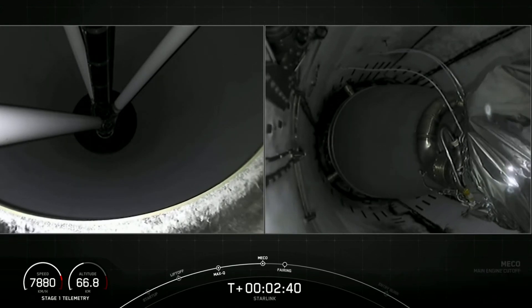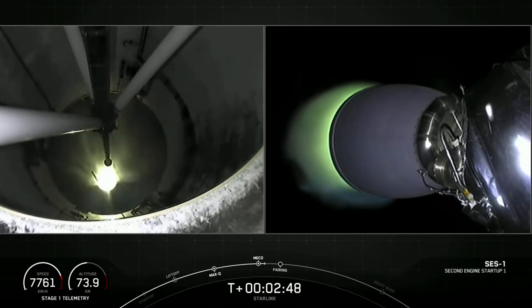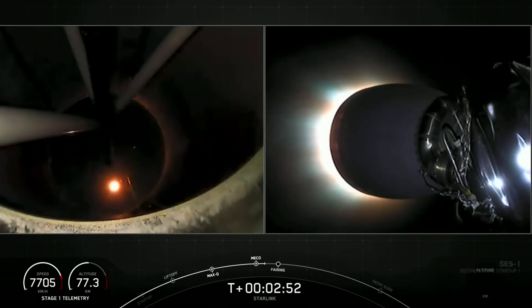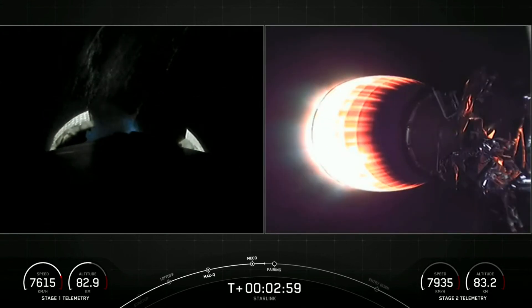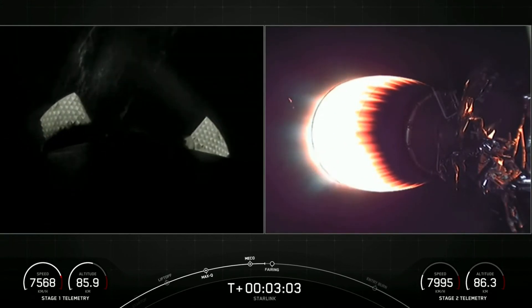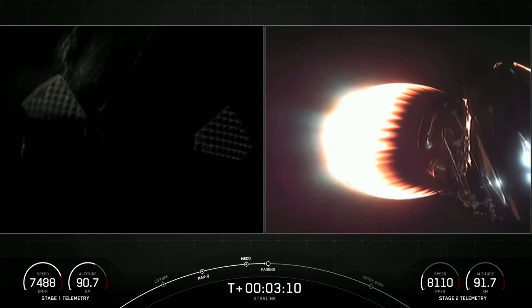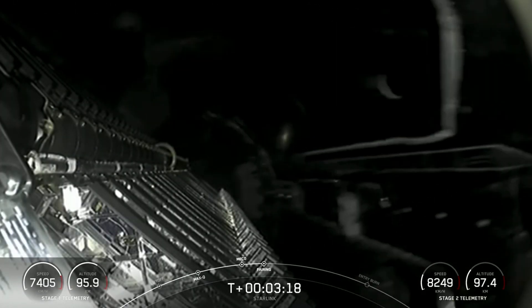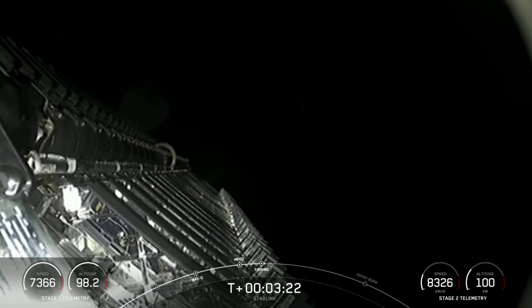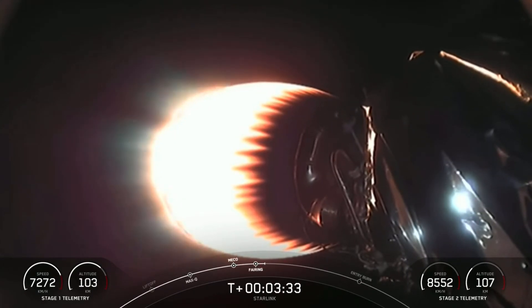Main engine cutoff, stage separation confirmed, and we had successful main engine cutoff and stage separation. You can see on the right-hand side of your screen the engine on the second stage has successfully started. Off trajectories — now we're expecting fairing deploy here in a couple of seconds. Fairing separation confirmed, and off come the fairing halves. This was the second flight for each of the fairing halves and we're going to be attempting to recover them again via a wet recovery.